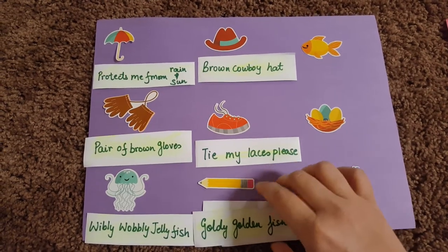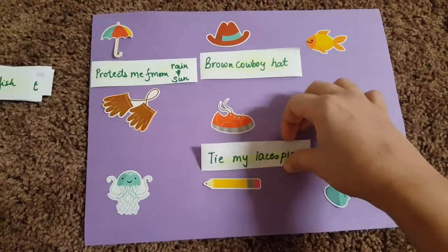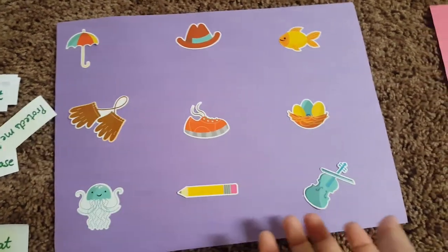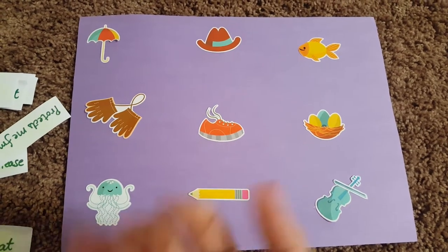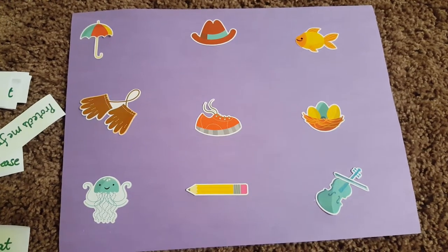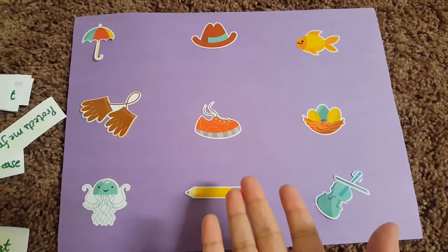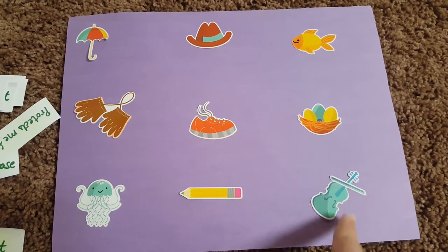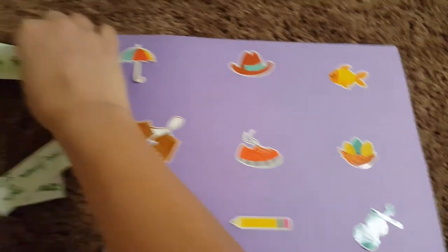— these are the stickers that Vivan has to place once he identifies them. They're going to be here in the corner. So as I suggested, if your child is not in reading mode yet, he can just identify the objects — umbrella or hat — and they can be used for colors, counting objects, and phonics. For example, this violin starts with 'V' and then you give the alphabet and they place it here.